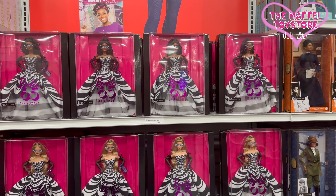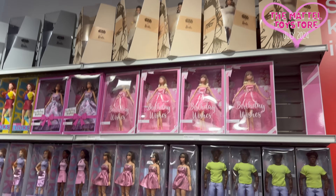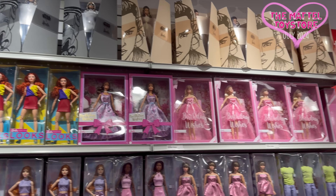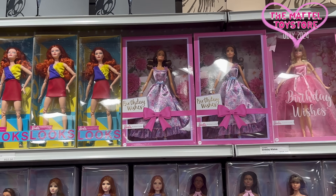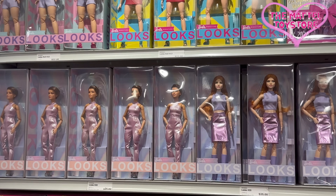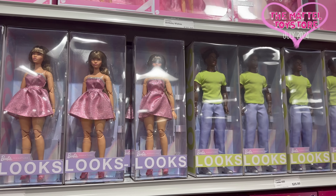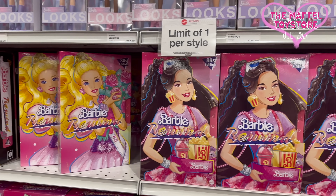And the 65th anniversary dolls — now I have both the brunette and blonde. And more. She's one of my favorite, favorite birthday wishes. And the Barbie Looks — they're very pretty, I don't mind having another one, because their bodies are articulated and their outfits are very, very useful and super stylish.